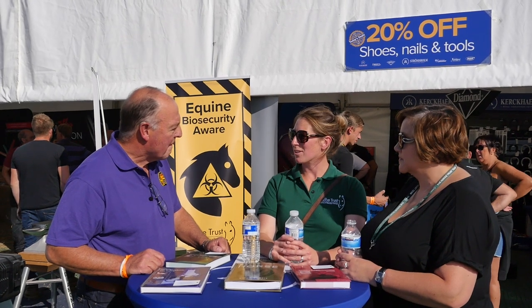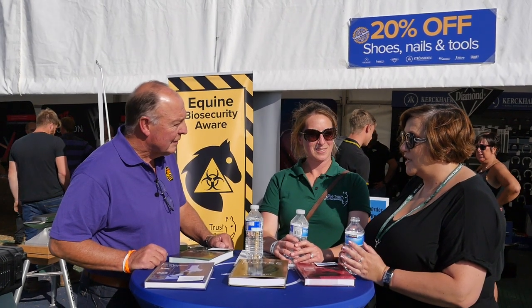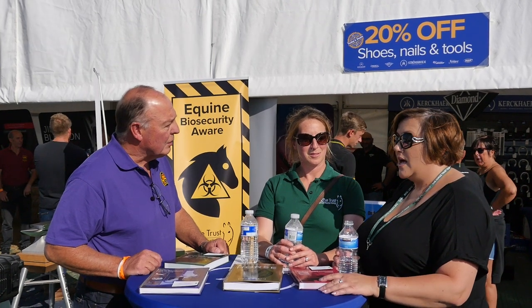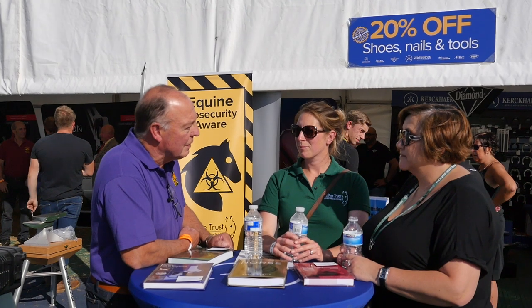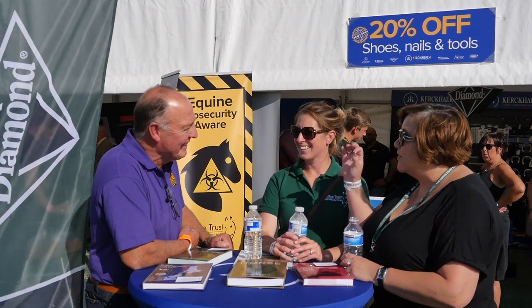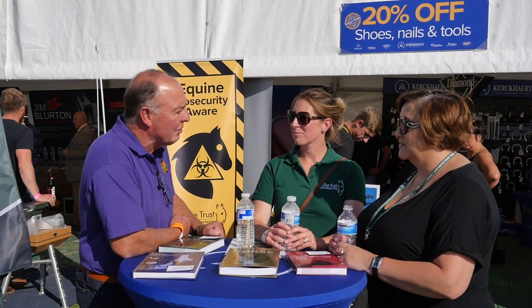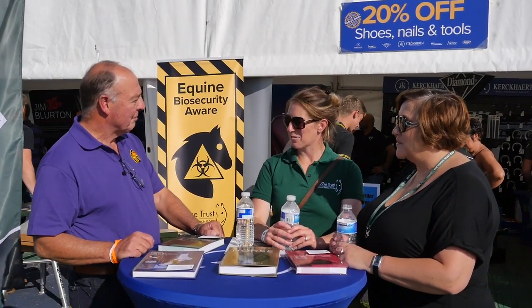Are either of you farriers? No. Why are you here then? We're here as part of the Horse Trust charity. We did the launch of the biosecurity video that we produced alongside Stromtom. We think farriers are uniquely placed to help owners suppress an outbreak of any disease in their area. Farriers regularly going onto the same yards, having good relationships with owners, means they can lead the way in improving how everyone behaves yard to yard. Maybe we'll catch up with you next year and you can tell us how it's working.